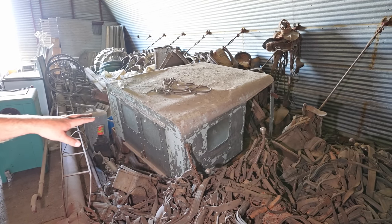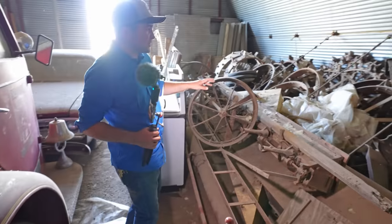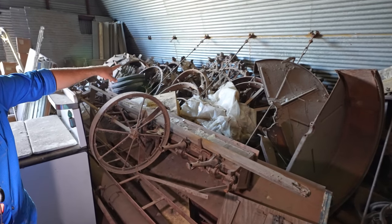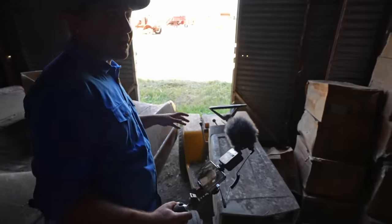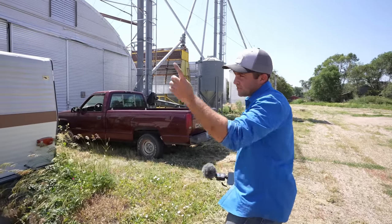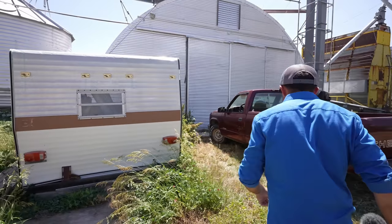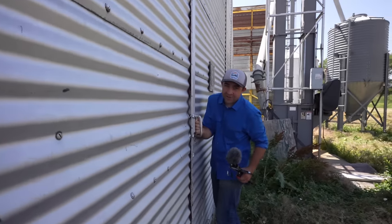Bunches more old farm equipment — some old iron wheels with spikes on for traction off the really old tractors. I think we're about done in this building, going on to the next. There's a bunch more buildings and some stuff outside. While he's mowing down there we're going to skip over and start with these other buildings so we're not recording next to a lawnmower. No clue what's going to be in here — let's find out.